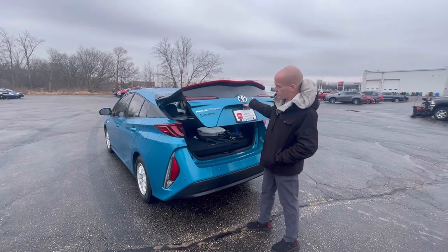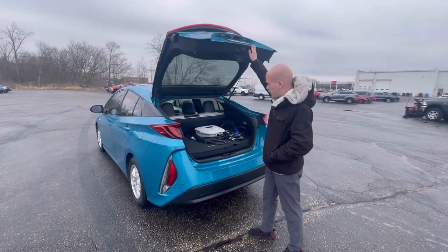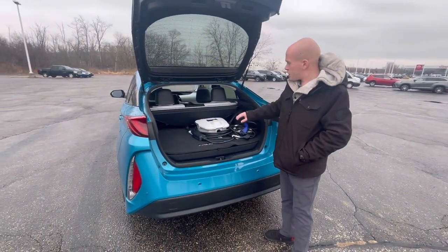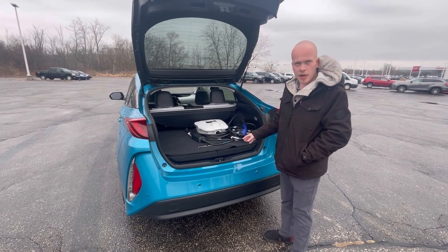On this specific Prius Prime, if you're interested in this one, we're over here at Rusty Art Toyota — we actually have a fast charger with it, which isn't absolutely necessary. You can use a standard charger.